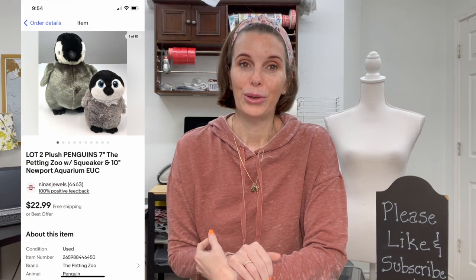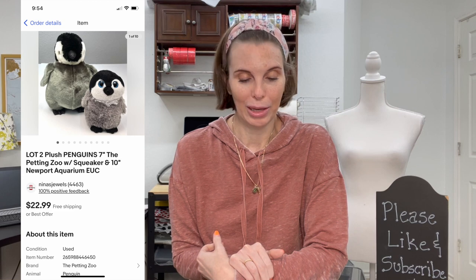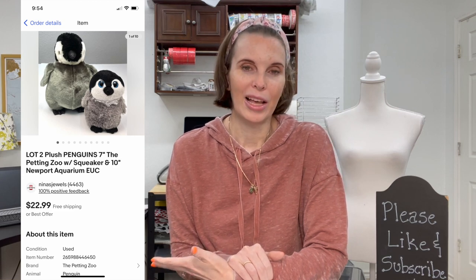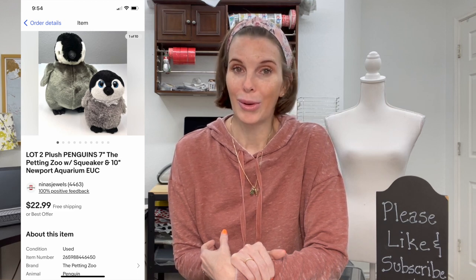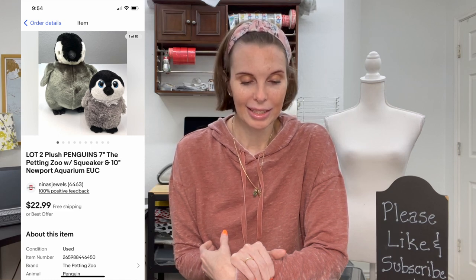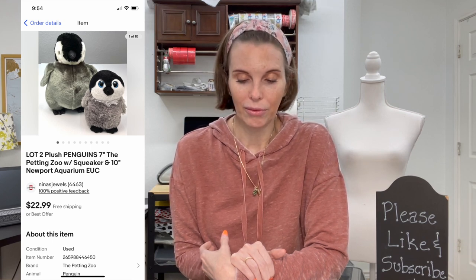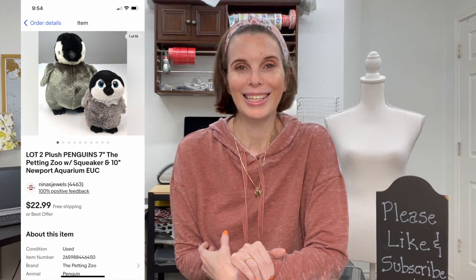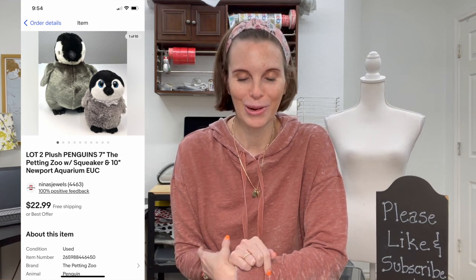Next up was a lot of two plush penguins — two different brands: The Petting Zoo with a squeaker inside, and a 10-inch Newport Aquarium penguin. They weren't that valuable on their own, so we decided to lot them together. We got them out of a Goodwill plush blue box we purchased; our out-of-pocket cost on both was $2.19. They sold relatively quickly for plush at $22.99, our full asking price. I'll link the unboxing video of that blue box above.